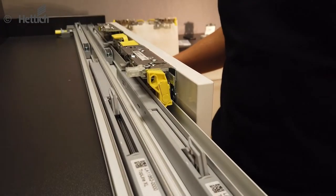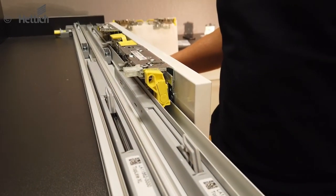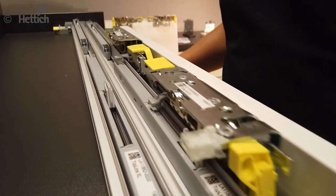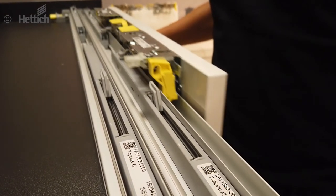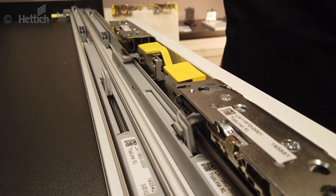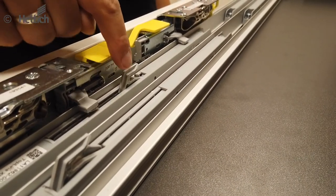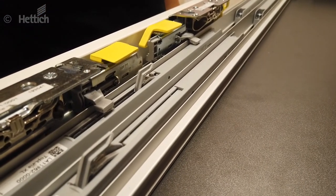Furthermore, the activation of damping is not absolutely necessary. After closing the door for the first time, it works perfectly. Even if the door is mounted on the wrong side of the damper, the system works perfectly.